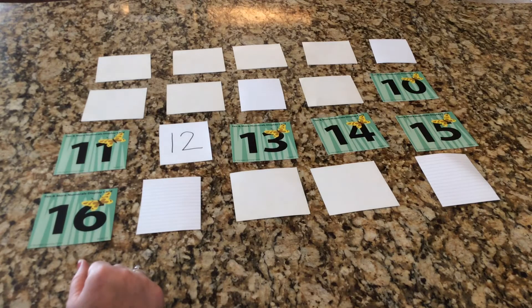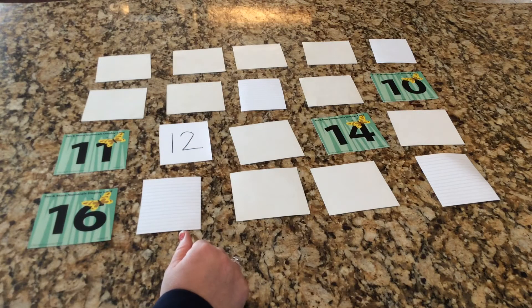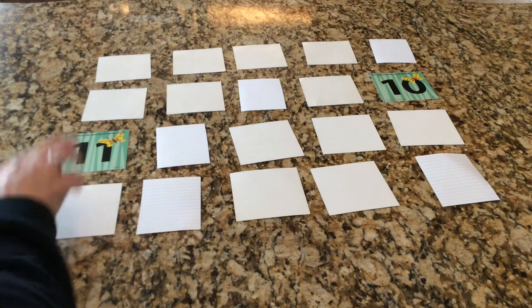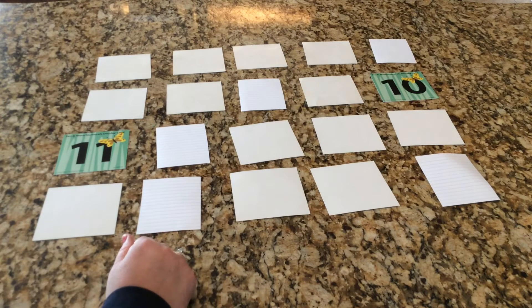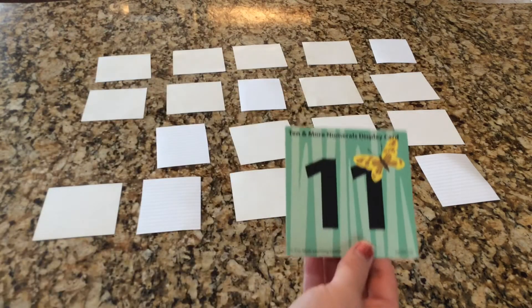Is the number next to fourteen? The number is not next to fourteen — the neighbors of fourteen, which would be thirteen and fifteen, are turned over. Is the number bigger than eleven? The number is not bigger than eleven, so all the numbers bigger than eleven are turned over. He has two choices left: is the number smaller than eleven? The number is not smaller than eleven.